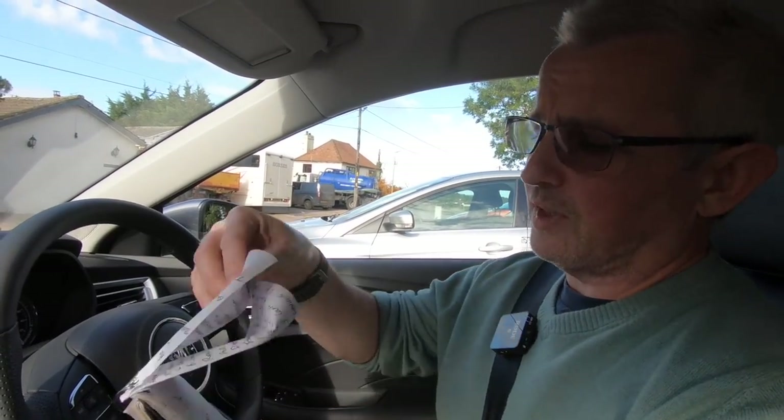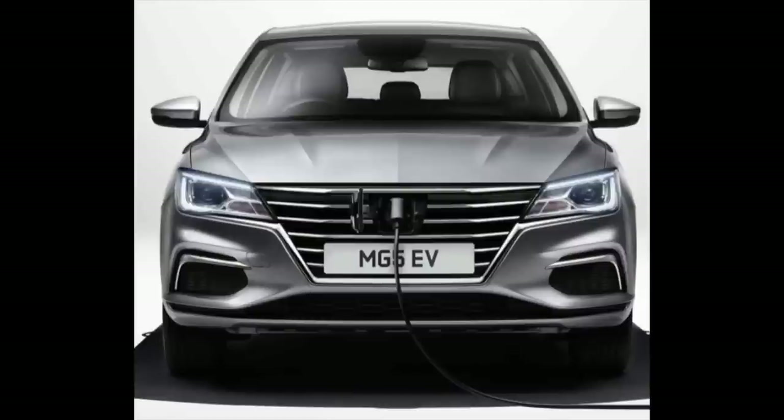So those are all the stats and the details. But for now we're going to switch off, because Mrs G3 is going to have a go on the car as well and see what she thinks of it.